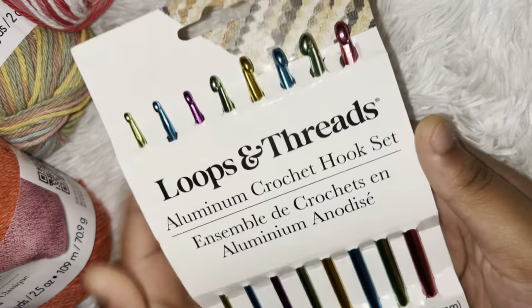I also brought this set of 8 crochet hooks — it cost about $12. So that is my yarn and crochet hook haul! Thank you for watching. If you have any questions, leave them down below and I will answer them.